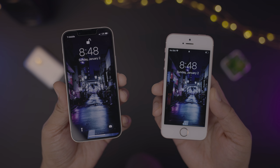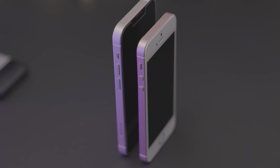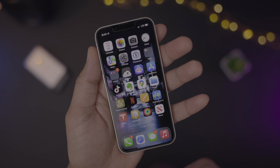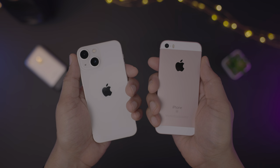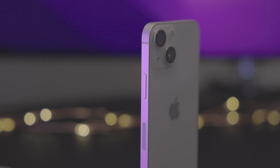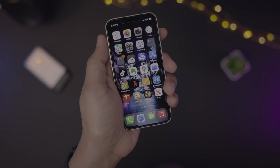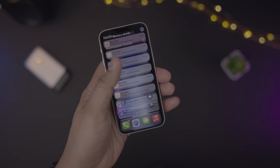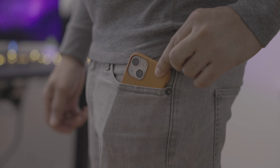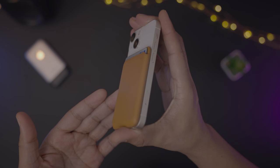The iPhone 13 mini features a comparatively massive 5.4-inch display, yet it's placed inside a chassis that's only 0.31 inches taller and 0.22 inches wider than the iPhone 5. Remember how massive the screen on the iPhone 6 Plus felt the first time you used it? The iPhone 13 mini's display is only 0.1 inches smaller than the iPhone 6 Plus, but it features a significantly smaller footprint. If the iPhone 13 mini would have launched around the same time as the iPhone 6 Plus, its design would have been downright mind-boggling.